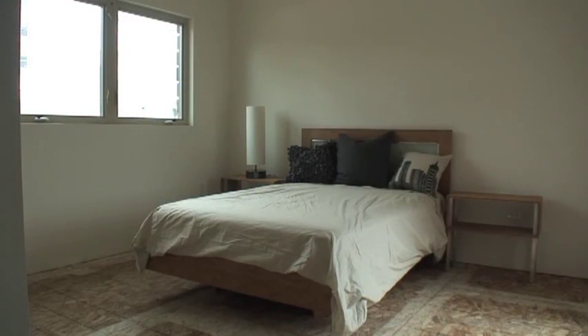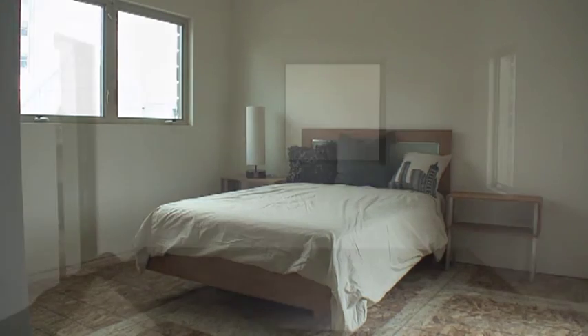The master bedroom features cork flooring and offers plenty of storage space in the his-and-hers wardrobe and under the bed. The master bedroom also has a private deck space.